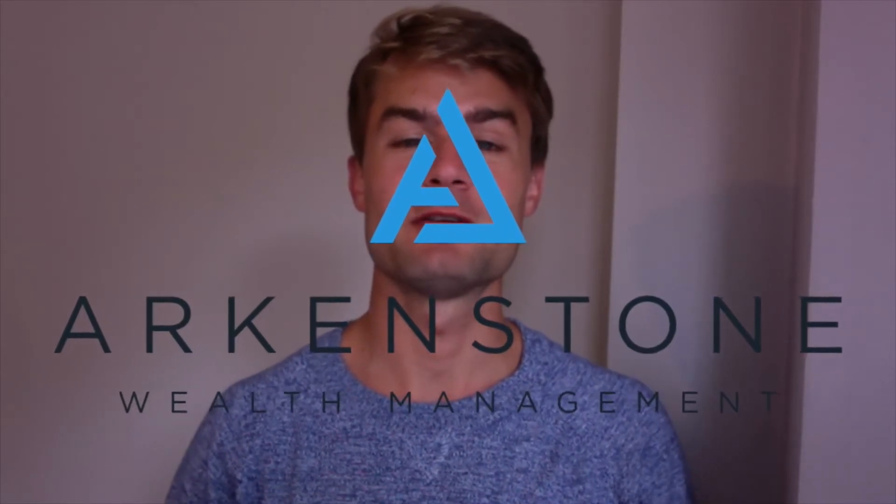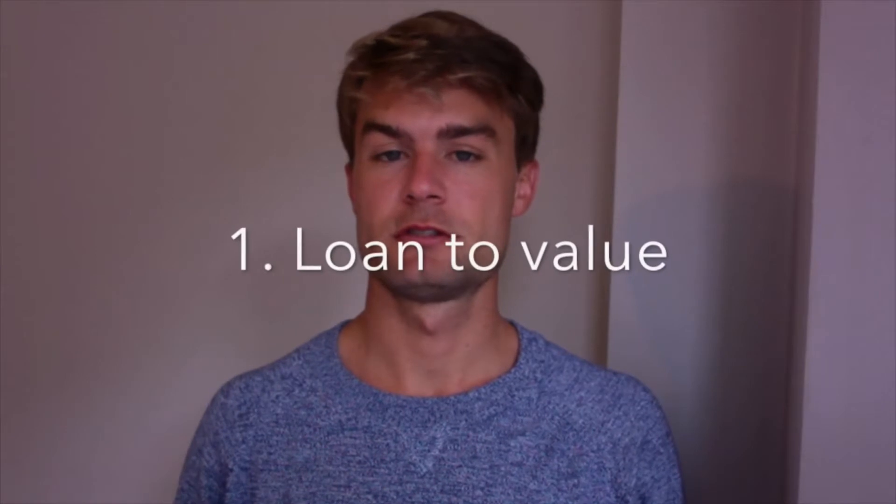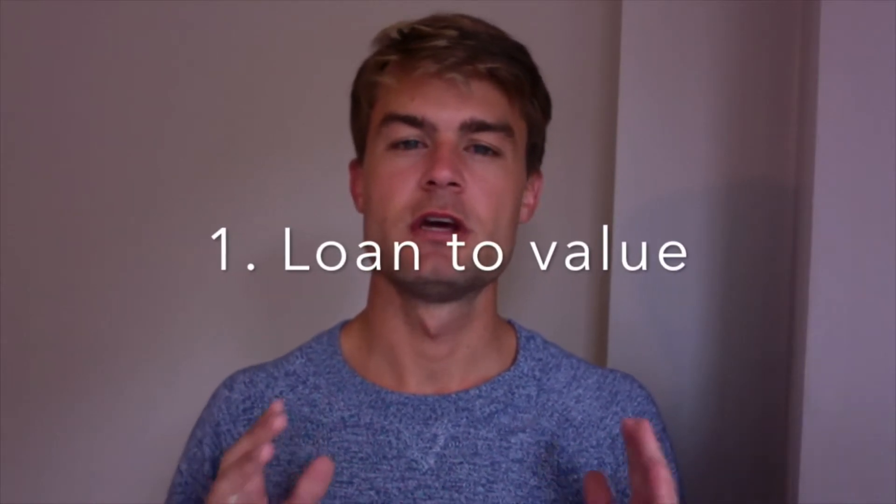Hi everyone, welcome to the Arkenstone Wealth video blog. My name is Rowan Howells and I work here as an independent mortgage advisor. The first topic is mortgage loan to value, and specifically the 10% deposit mortgages. Pre-COVID and over the last few years, if you had saved up a 10% deposit, it was quite easy to look at a number of lenders that would offer you a mortgage on that basis.